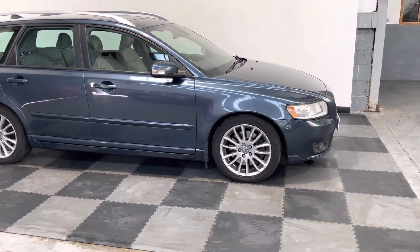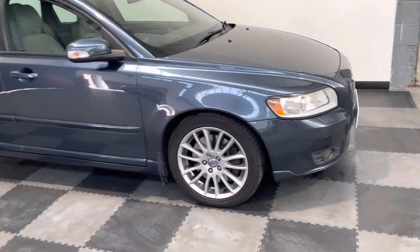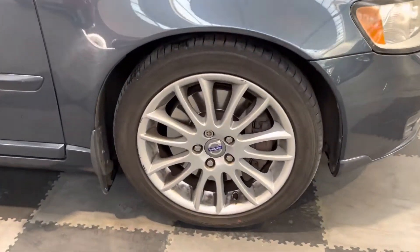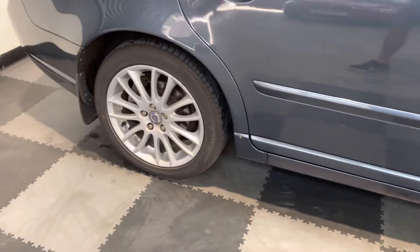Finished in that metallic blue with those lovely Volvo alloys, and you can see all four wheels are in really good condition for its age and mileage, as is the bodywork itself.